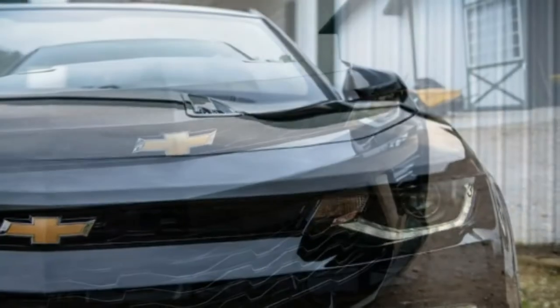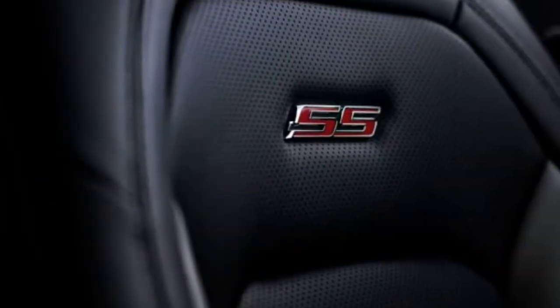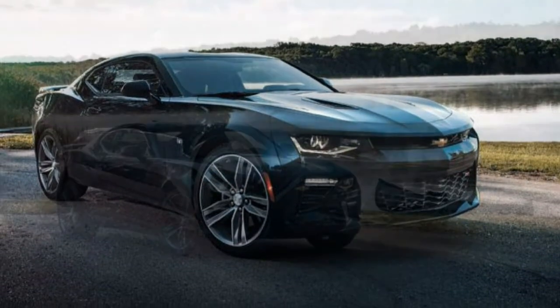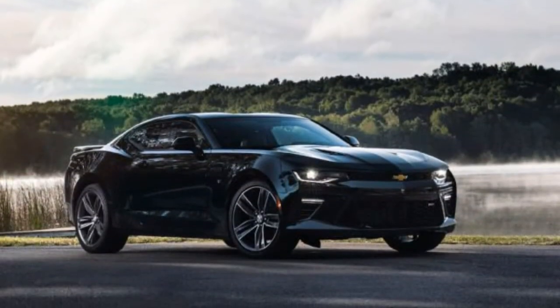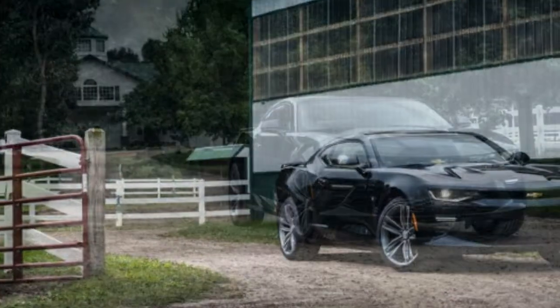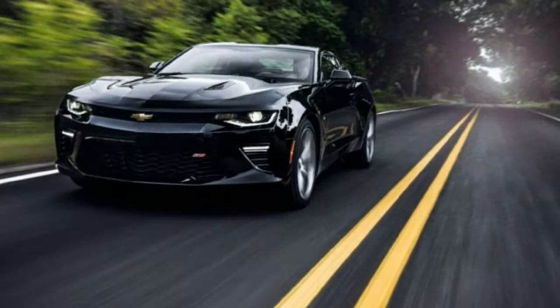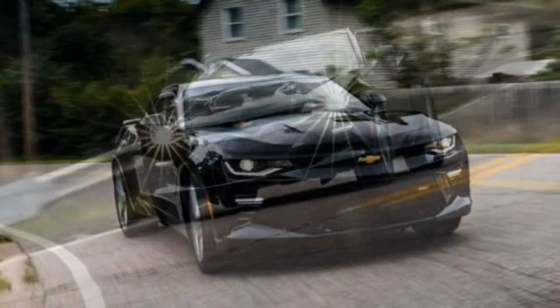First, it's lighter than before — a lot lighter. The new V8-powered SS, Chevy claims, weighs 223 pounds less than the 2015 model. The mid-level V6 Camaro LT drops 294 pounds. And a new base 4-cylinder turbo weighs 390 pounds less than the base 2015 V6. Significantly, these new Camaros are also lighter than their Mustang counterparts. After driving the 2016 Chevrolet Camaro SS and the V6 LT — no LT turbos were yet available —